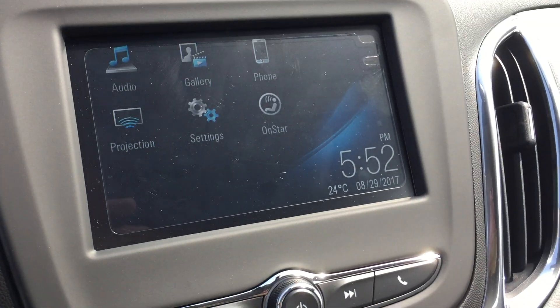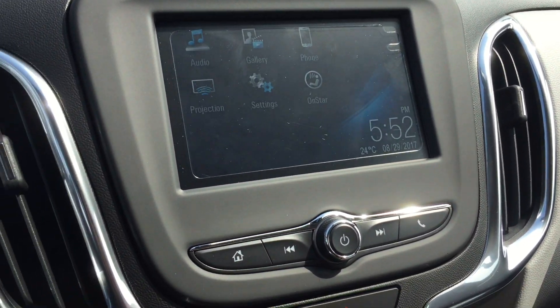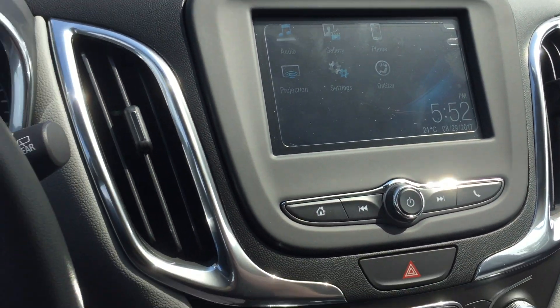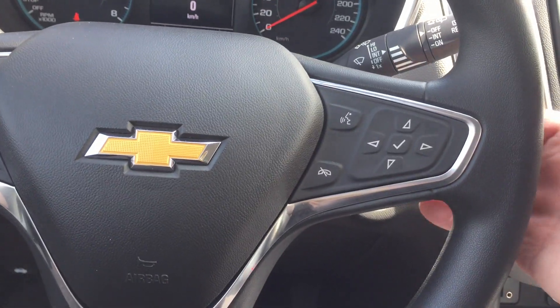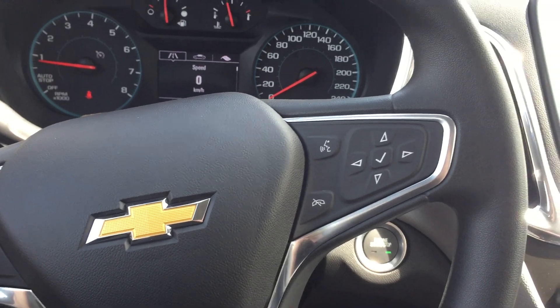Also, rear view color camera view — put the vehicle in reverse, dynamic grid lines right there. Back to the steering wheel, I wanted to point out you have toggles on the back: this side for volume, the other side for your memory presets for your favorite stations.